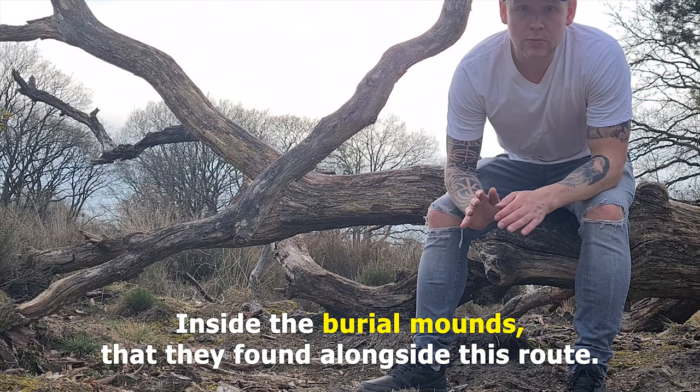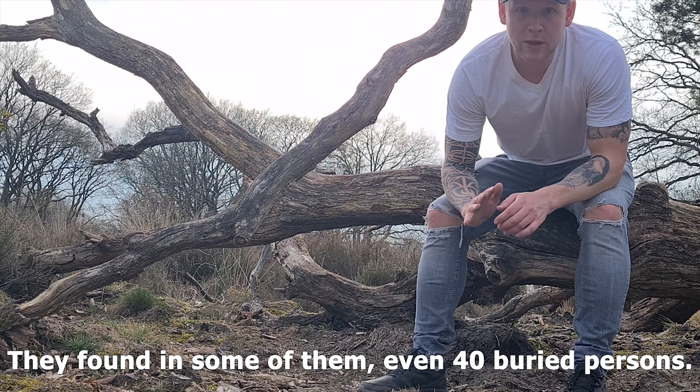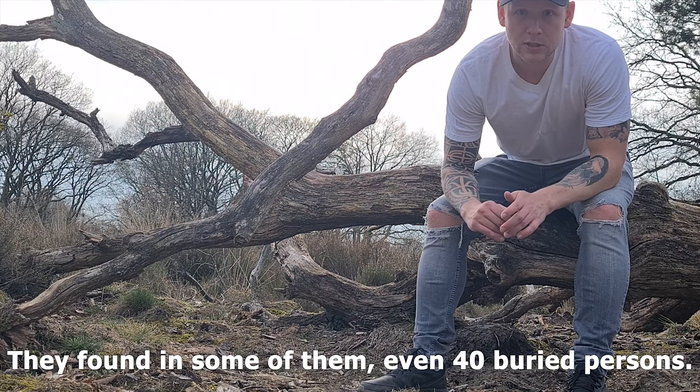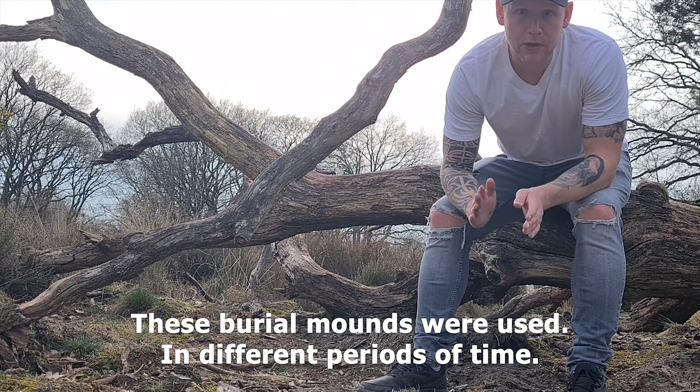Inside the burial mounds found alongside this route, they discovered in some of them even 40 buried persons. These burial mounds were used in different periods of time.